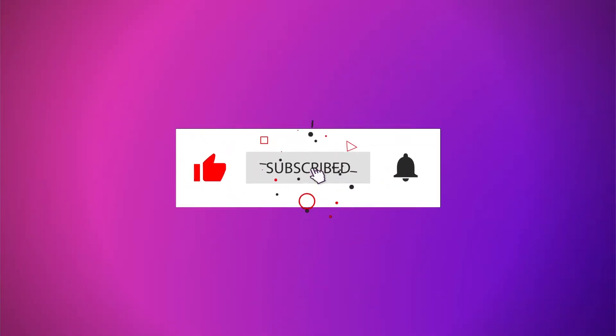If you're getting any value, subscribe now and hit the notification bell so that I can bring you the latest about YouTube shorts.